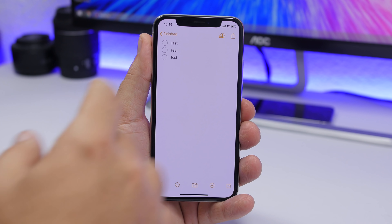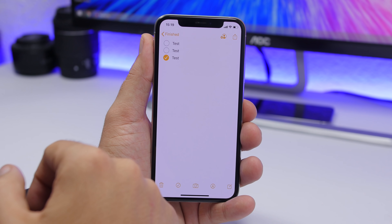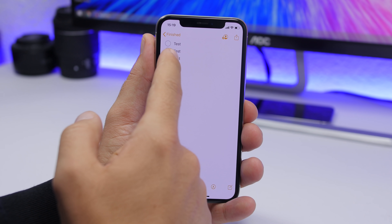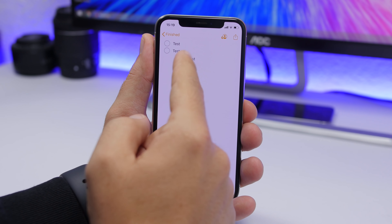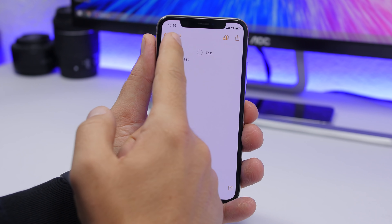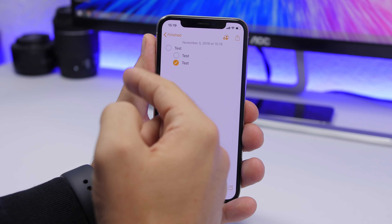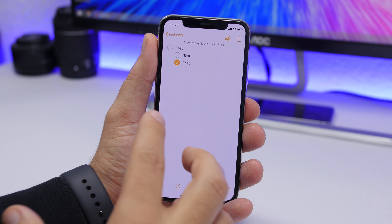The Notes app on iOS 13 has a ton of new features. If you have a checklist and want to mark an item as completed, just swipe right on it to check it off, and swipe left to uncheck it. Any item in your list can be toggled just by swiping right or left.